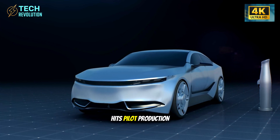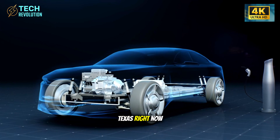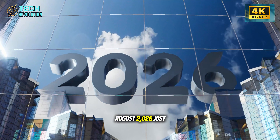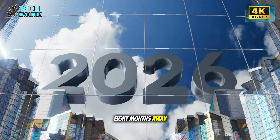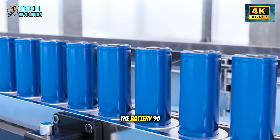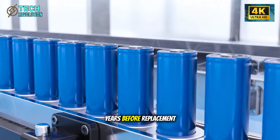Tesla's Model 2 hits pilot production at Giga Texas right now. First deliveries: August 2026, just eight months away. The price? $20,000. The battery? 90 years before replacement.